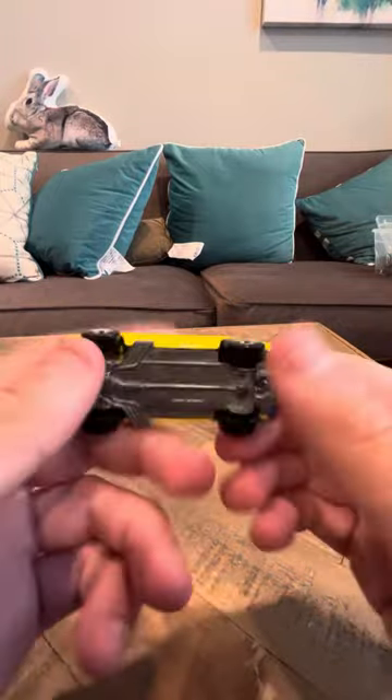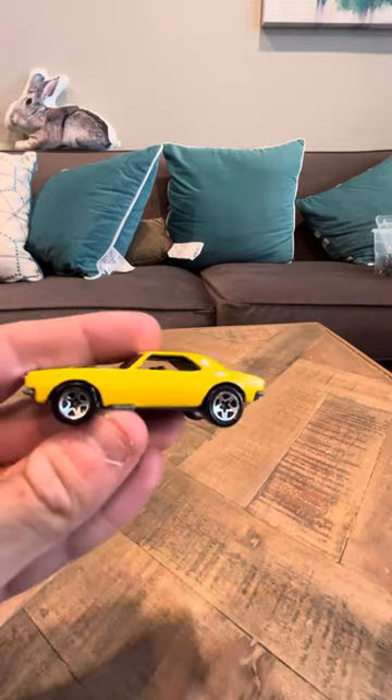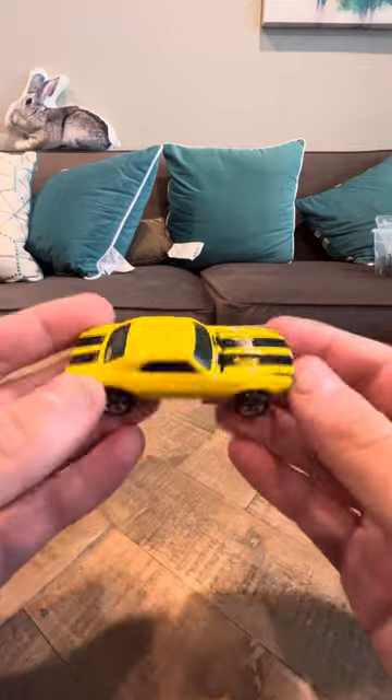Hey everyone, today I'm going to do a review on the Hot Wheels 67 Camaro from 1996. I've had this car since I was a kid — it's around 26 or 27 years old, but it's still in good shape as you can see.